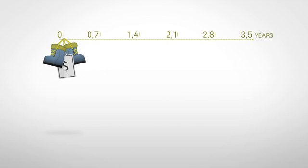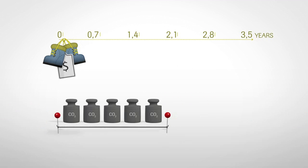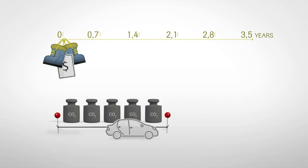In the LCA, we assumed that a pair of typical Gore-Tex hiking boots was worn for 3.5 years. That comes with a carbon footprint of 27.1 kilograms CO2 equivalent, which is comparable to the environmental impact of driving a mid-sized car that consumes 7.5 liters of fuel per 100 kilometers, for 100 kilometers.